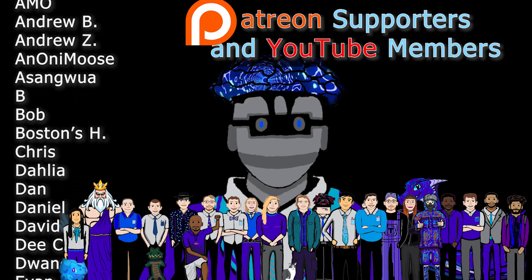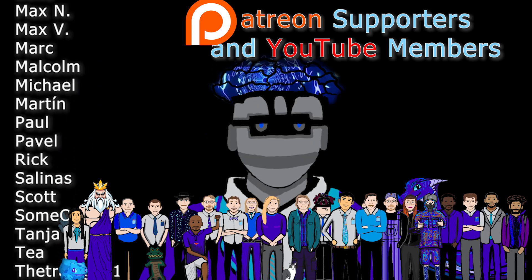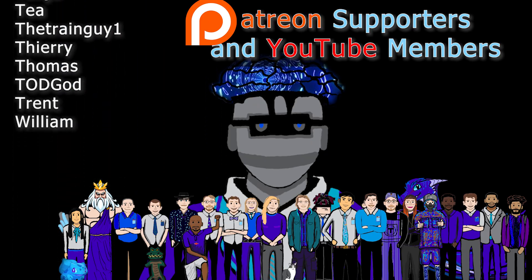Thank you all for 9K subscribers. And if I've earned your like and subscription, I love you. And if you made it this far in the video, thanks for watching.